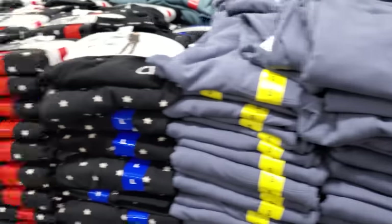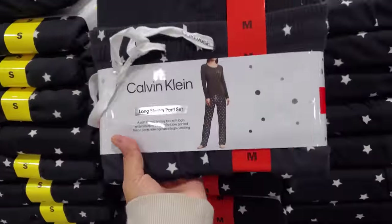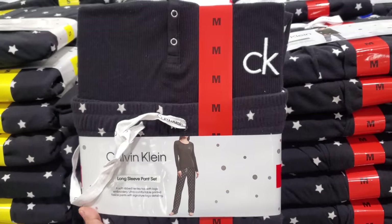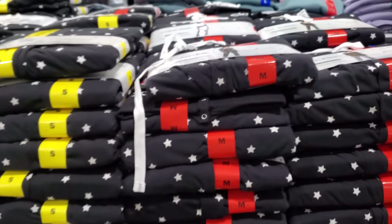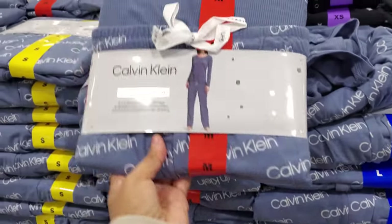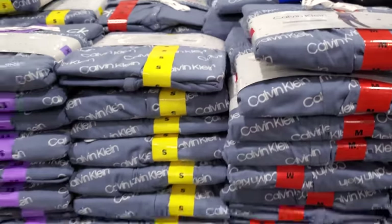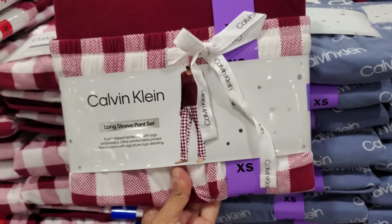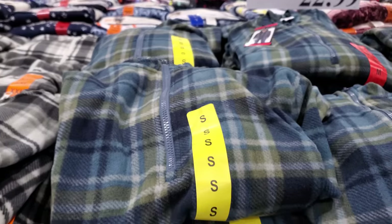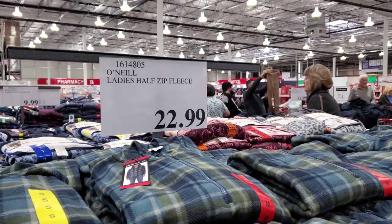Comes in black as well. Next to me we have the Calvin Klein — these are $23. I was hoping maybe the Calvin Klein would have a little clearance. We also have the O'Neill ladies half zip fleece for $23.